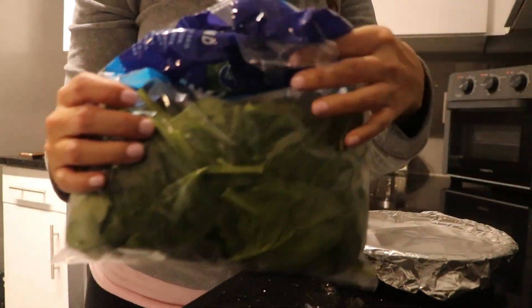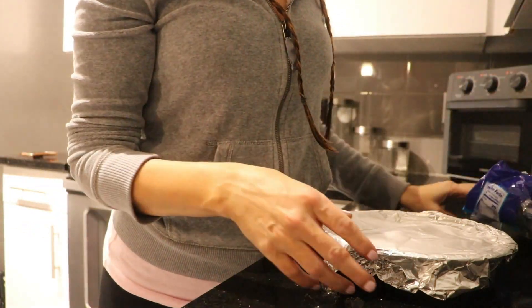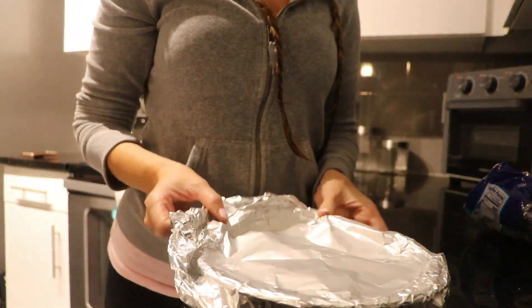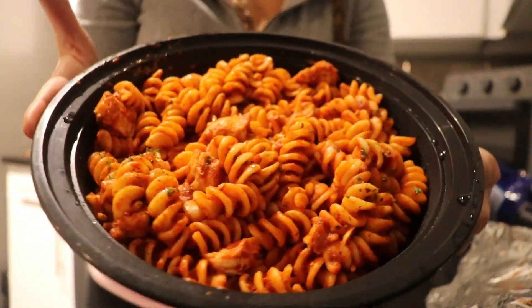We just got back from walking — we actually went twice and did a couple of rounds. I'm going to be reheating the food I made yesterday, which was like a chicken spaghetti. I'm also going to be making a spinach salad with olive oil, salt, and pepper.